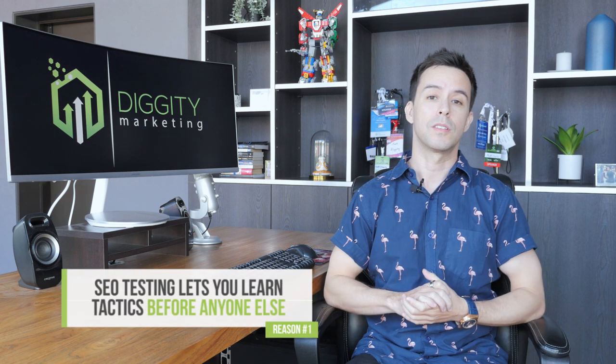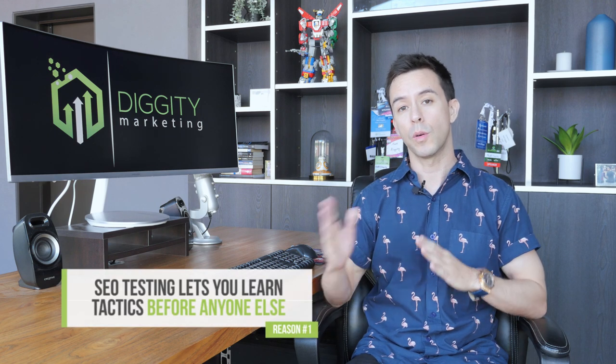I want to first start talking about why SEO testing is so impactful. Reason number one is that SEO testing allows you to learn about SEO tactics before anyone else, and before Google actually nerfs it.